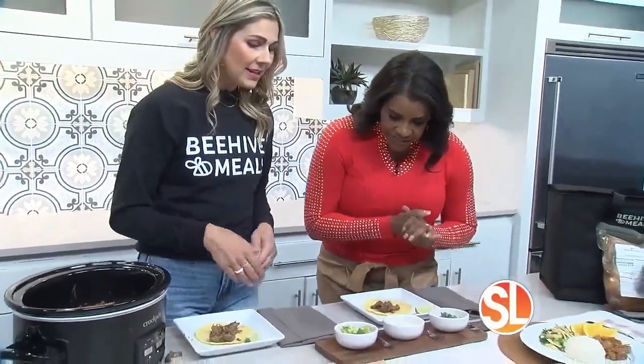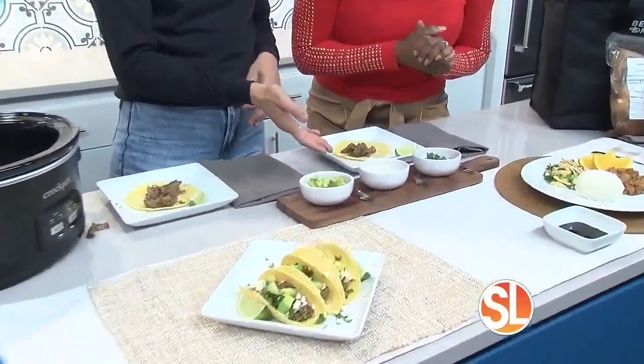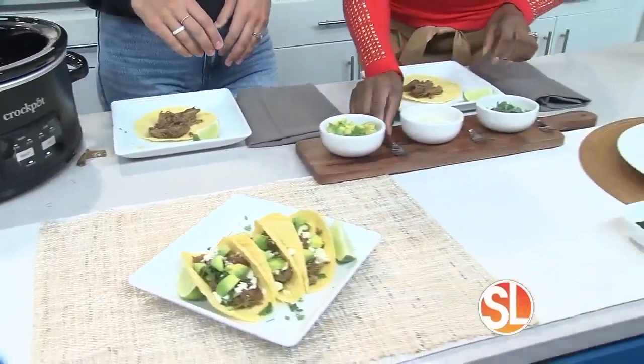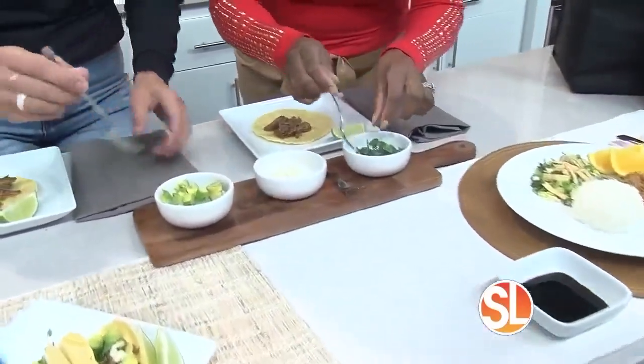We're just accompanying it with sides. What do you have here? We've got avocado, some feta cheese, cilantro, and if you like a little lime to top it off — let's go! So you'll start on that and I'll start on this one.